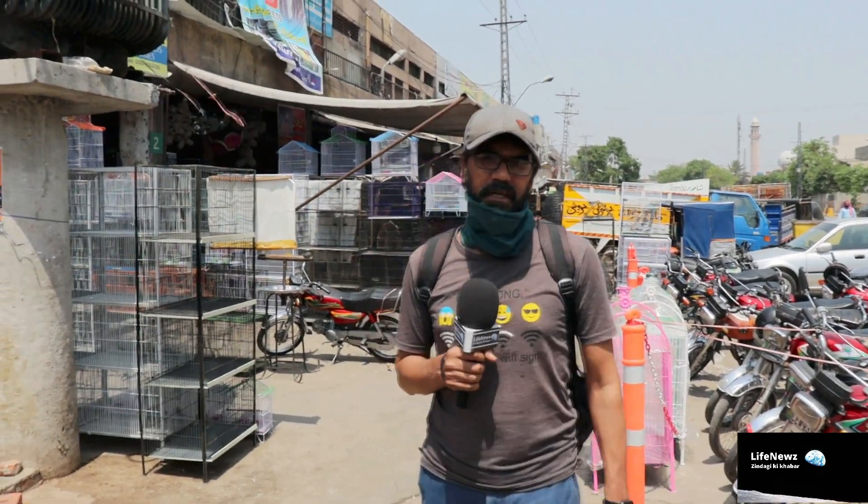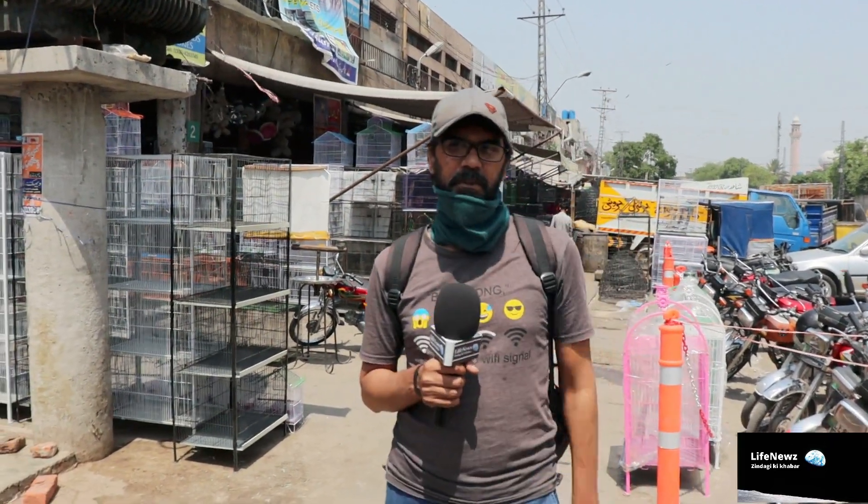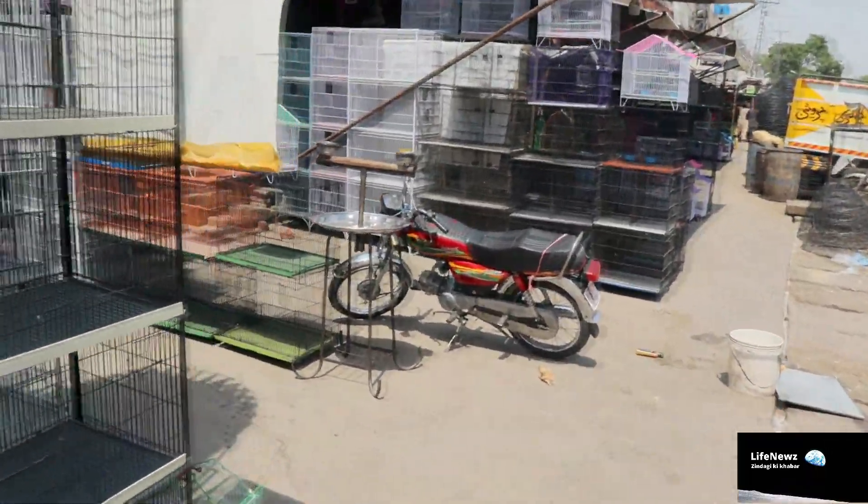Hello everyone, I am Amir Azad. Today's video is very special. I will show you what you will find in Lahore — you will find out in this report.